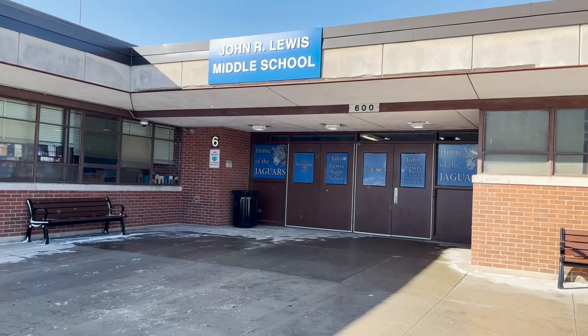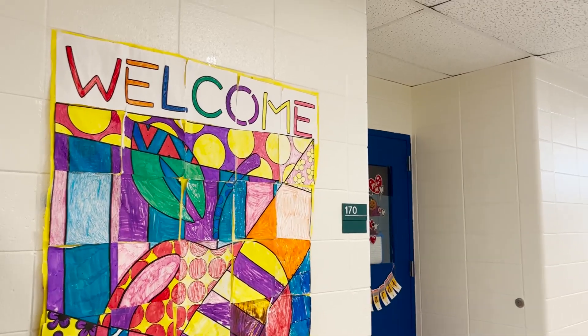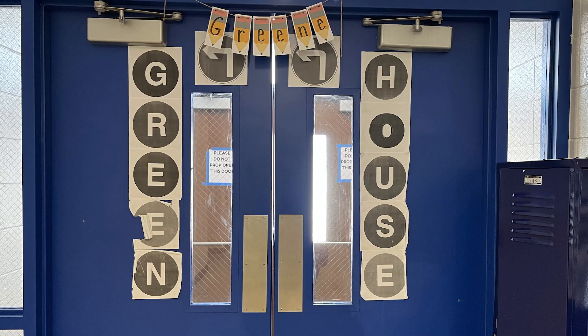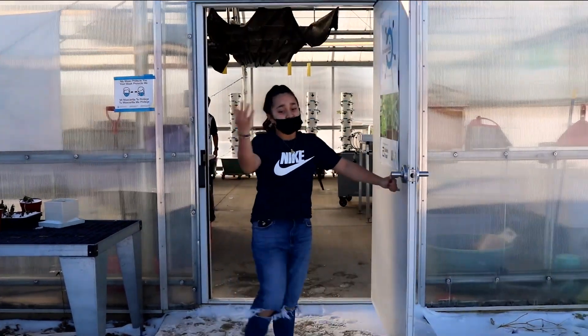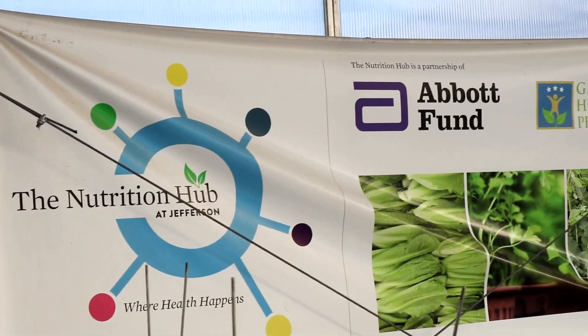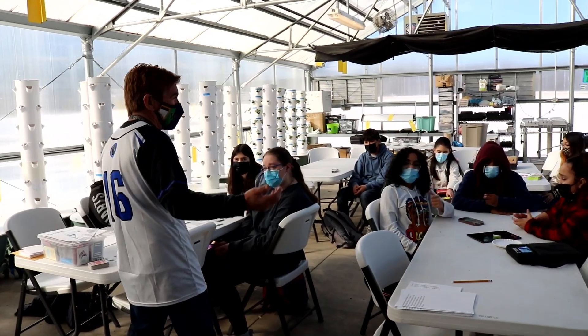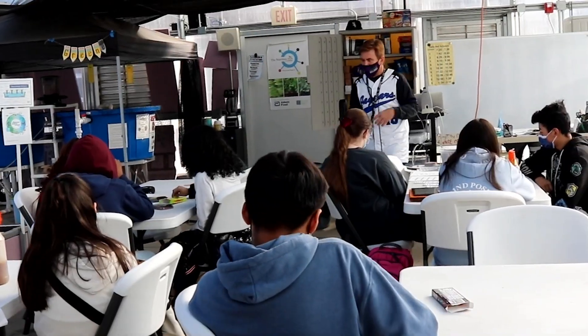Here at John Lewis Middle School in Waukegan, Illinois, seventh and eighth grade students can choose to take botany as one of their elective classes. The school's greenhouse was built using a grant from Abbott Laboratories in Waukegan, Illinois. The purpose of the grant was to teach and inspire students about sustainability.